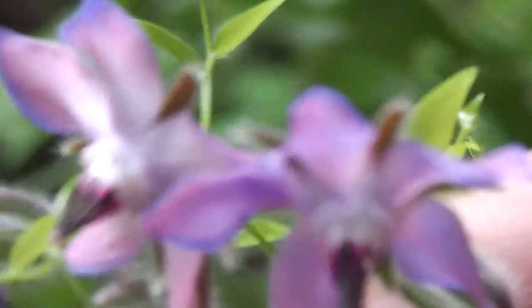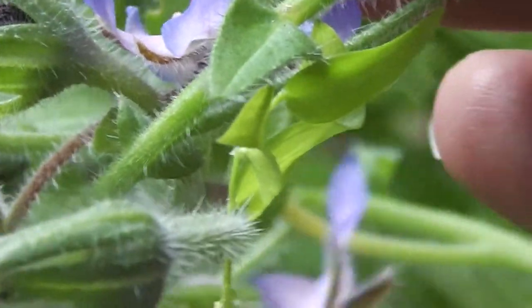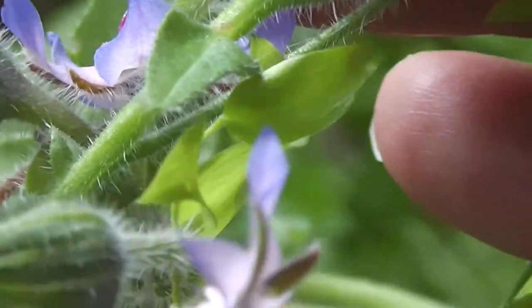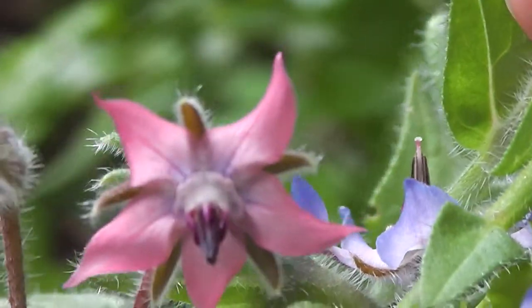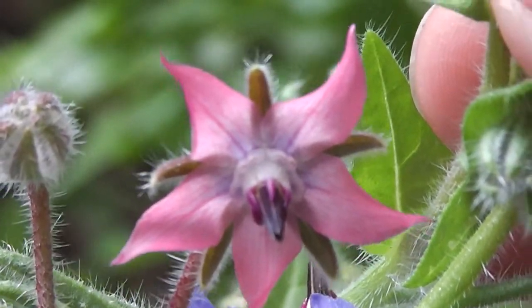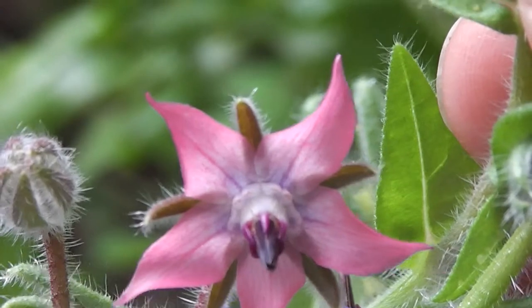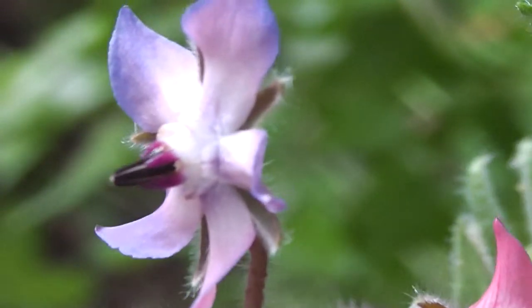Never underestimate a little plant. Look at that one — it's still pinkish. Can we get it on screen? Oh, look at that one, it's so pink. Isn't it wonderful? So it opens white or pink and just gets more mauvish and goes purple.